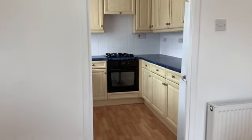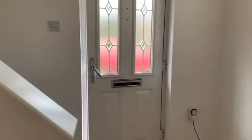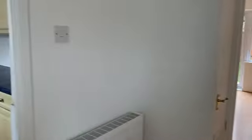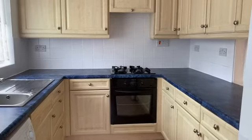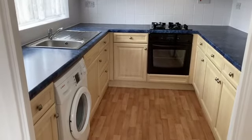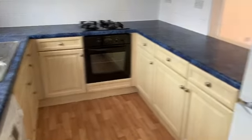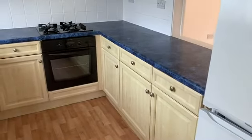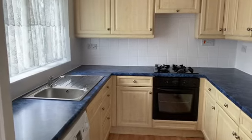As you enter the property, you come into a nice entrance hall which is quite light and airy with laminate flooring. The whole property is double glazed and gas central heated, having had new carpets laid and been redecorated recently, so there's really no work to be done. In the kitchen, you've got plumbing for a washing machine, an electric hob with gas oven, and space for a fridge freezer to your right-hand side.